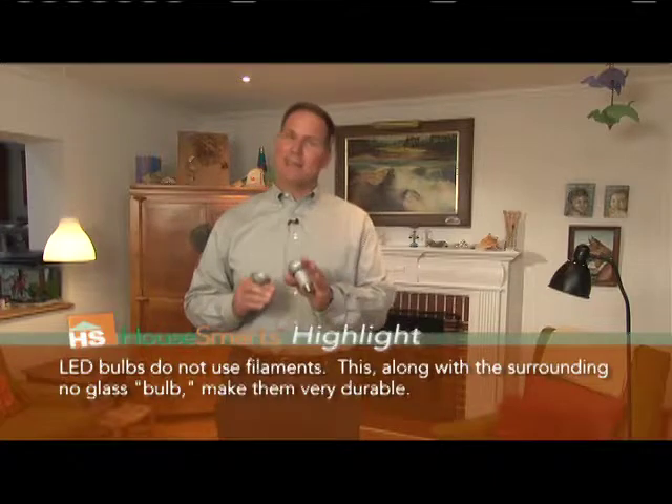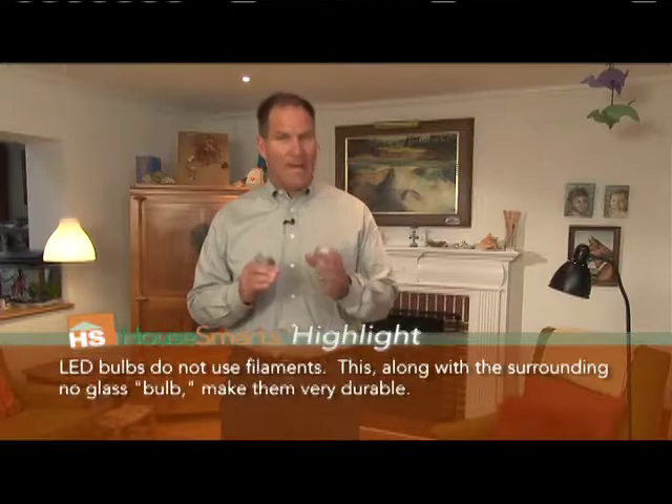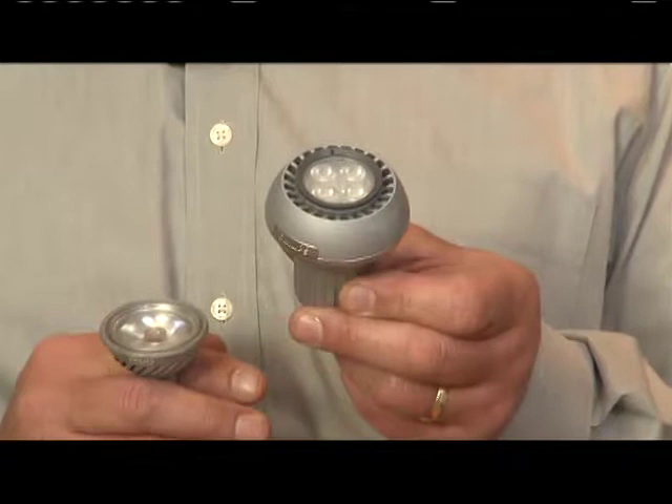I was introduced to LED bulbs for residential applications about five or six years ago, and I was really intrigued by the fact that these things could last so long. But at the time, they were really expensive — well over $100 a bulb. They've become more affordable. This particular one by Philips is the equivalent of a 40-watt down light bulb, and it only uses about 7 watts of electricity. It'll last over 13 and a half years, and the cost of this bulb is around $30.